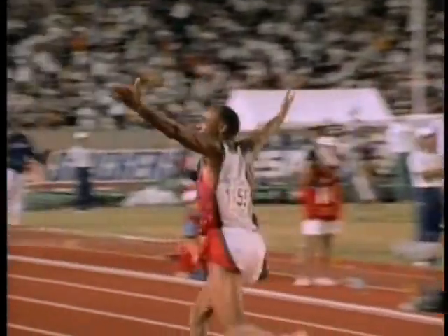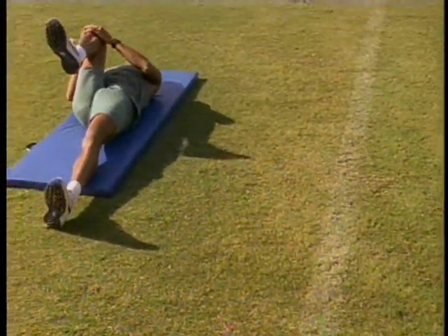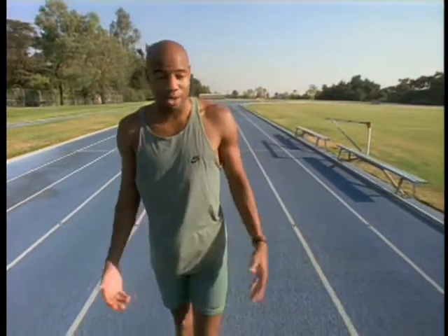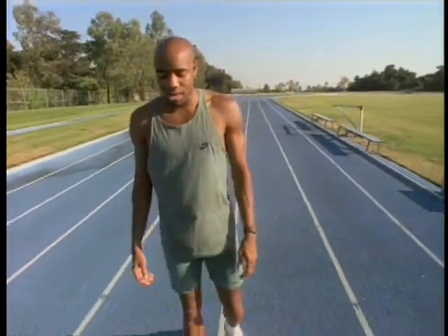Mike Powell is still the number one long jumper in the world. And while he still works hard to break records, his main focus now is to stay ahead of the competition. I used to be caught up on how far I was jumping because people would say, well, you didn't break the record. And I'm like, look, I broke the record once, and the record was broken. It took 23 years for it to happen. It's not going to happen every day.